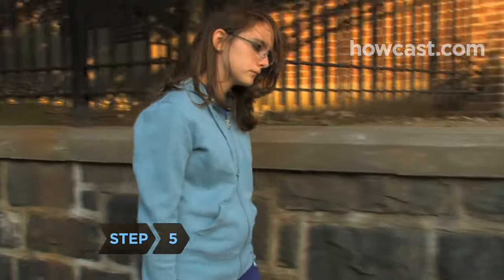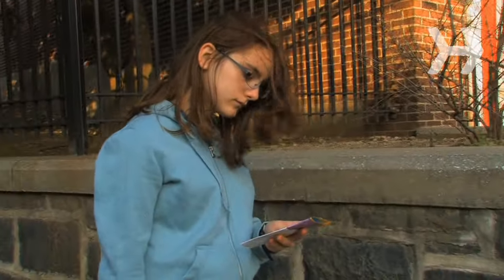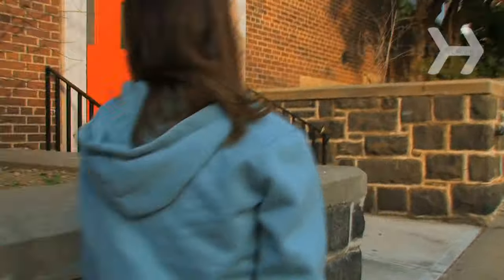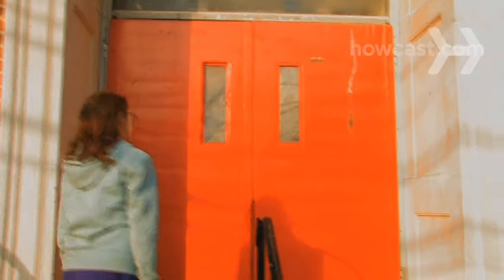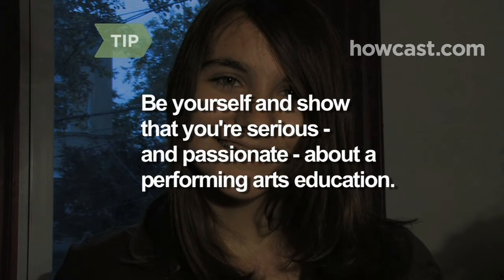Step 5: If a school requires an in-person audition or interview, follow the instructions to be sure you arrive on time and prepare to perform or discuss your experience as required. If you're not sure what to expect, ask your advisor or your contact at the school. Be yourself and show that you're serious and passionate about a performing arts education.